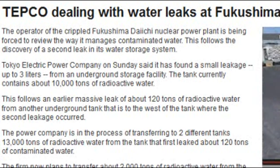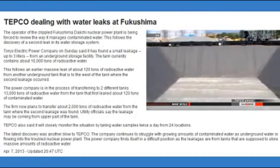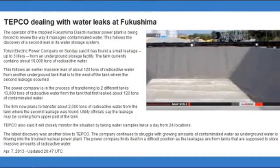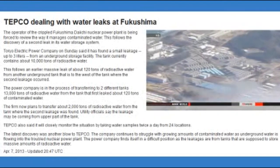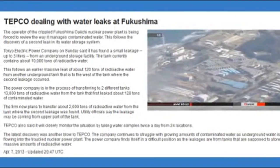The firm now plans to transfer about 2,000 tons of radioactive water from the tank. It says the leakage may be coming from the upper part of the tank. This follows an earlier massive leak of about 120 tons of radioactive water from another underground tank. The power company is in the process of transferring 13,000 tons of radioactive water to two different tanks. TEPCO also says it will closely monitor the situation by taking water samples twice a day from 24 locations.